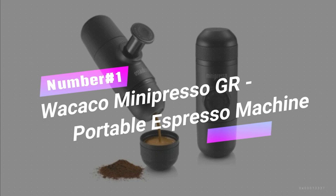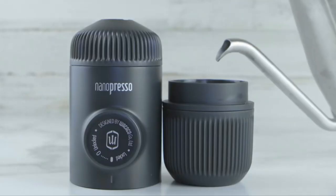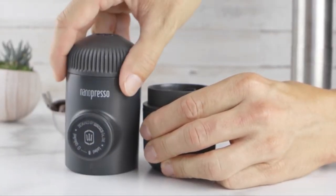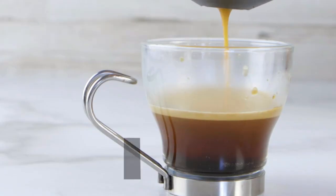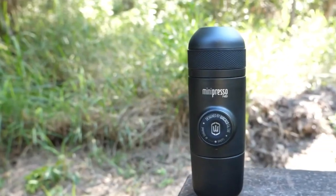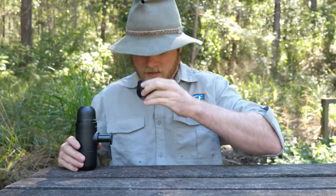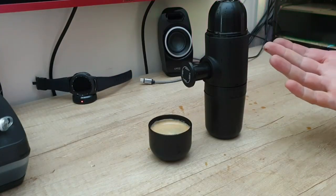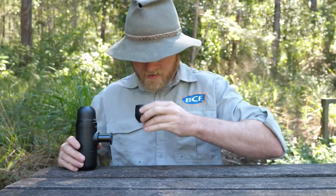Number 1: Wacaco Minipresso GR Portable Espresso Machine. Calling out my coffee-lover pals to meet your new travel buddy. This compact and versatile gadget lets you enjoy up to 50 milliliters of authentic espresso anywhere, anytime. No batteries needed, just manual power. Choose your favorite coffee beans, add hot water, pump the piston, and voila — a perfect espresso with rich crema. It's like having a portable coffee shop in your pocket. Get yours to indulge in coffee heaven no matter where your journey takes you.